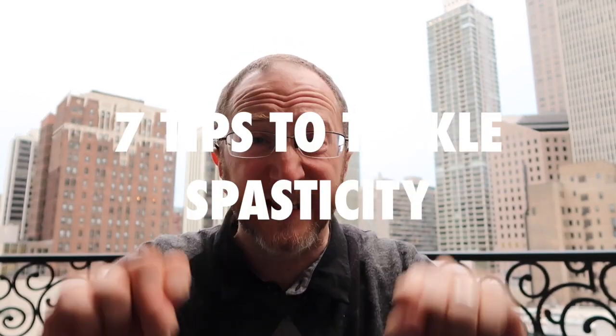On this video, I'm going to provide seven tips to tackle spasticity. These are the same tips that we use in our clinic to help our patients at the MS Center. Seven tips to beat spasticity coming at you right now.